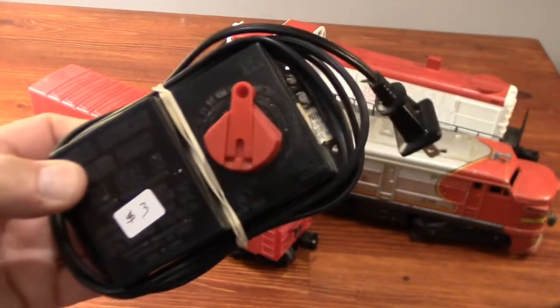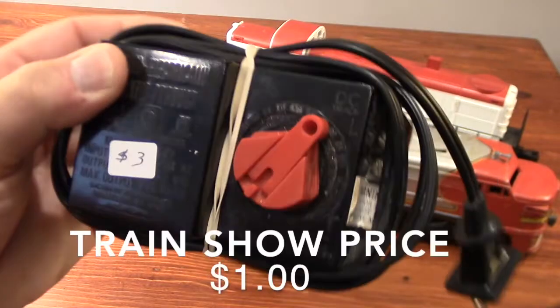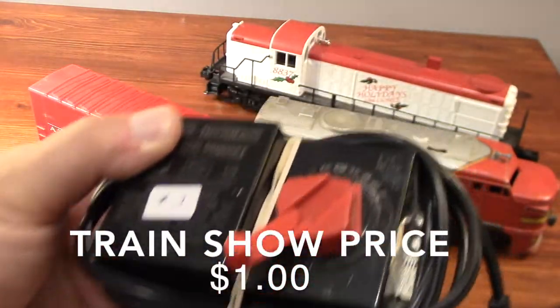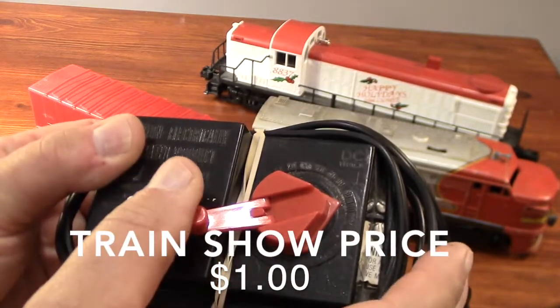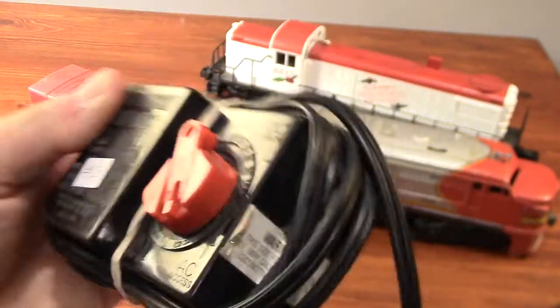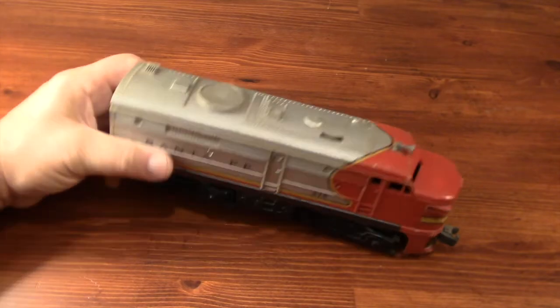The last thing I bought at the train show last weekend was this DC transformer — it's not made by Lionel. The price tag said three bucks, but I bundled it with that Alco so I got the two of them together for $21. This is a DC transformer and I have an older Lionel locomotive that only runs on DC current, so that's why I bought it.